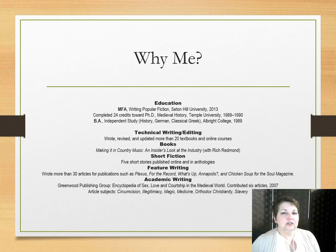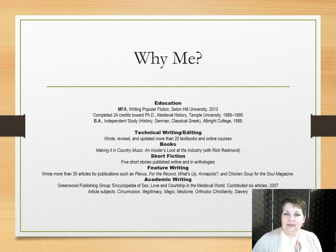Why should you listen to me? I have a lot of experience using technical terms in my writing. My very first writing job was as a columnist for Gun Magazine, but I have spent more than 30 years working, writing, editing, and teaching in the allied health medical field. I have some strange degrees, but it's a mix of pure academia and that fun MFA in writing popular fiction.